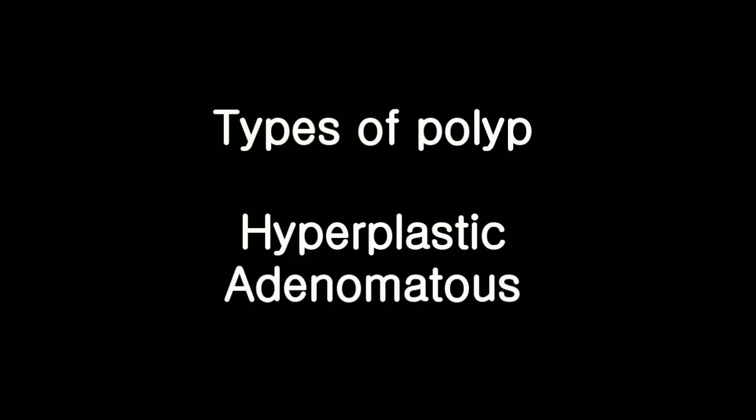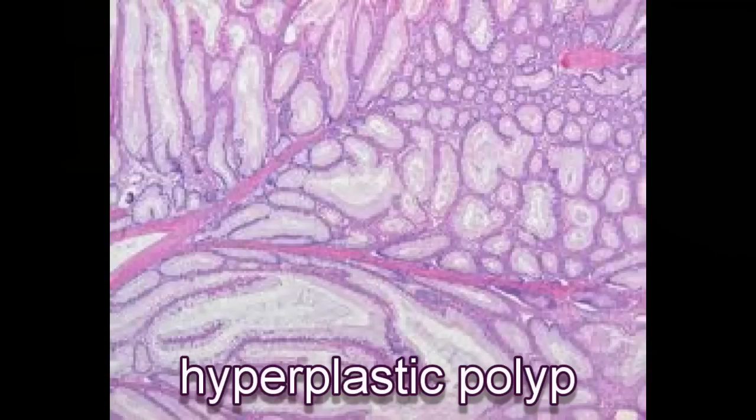Fortunately, not all colonic polyps go on to become colon cancer. There are two main types of colonic polyps encountered during an examination of the colon with colonoscopy: hyperplastic and adenomatous polyps. Hyperplastic polyps do not have any risk of malignant potential.